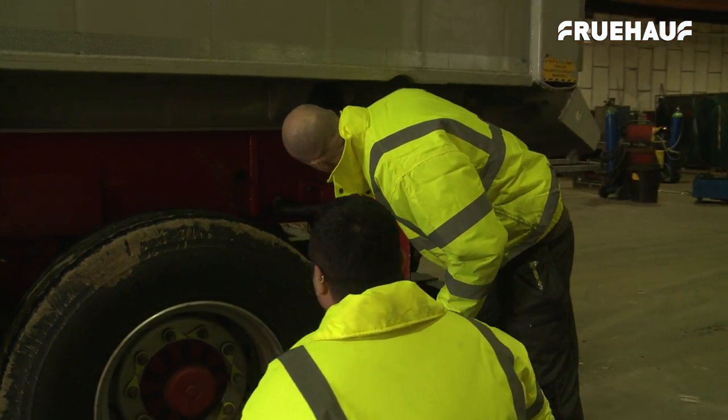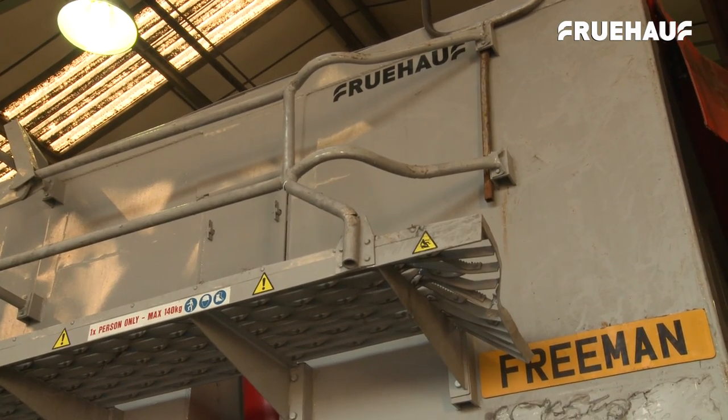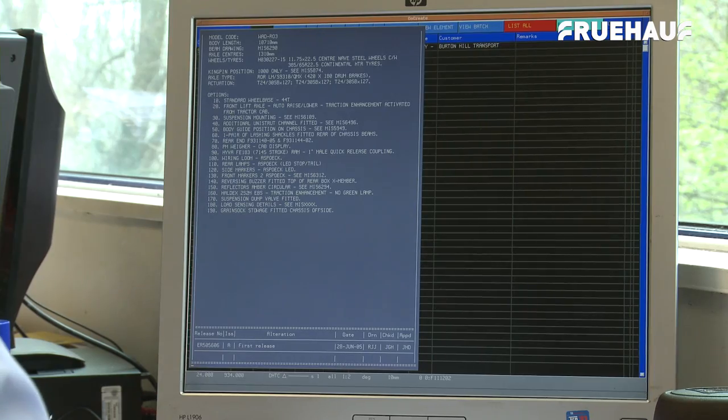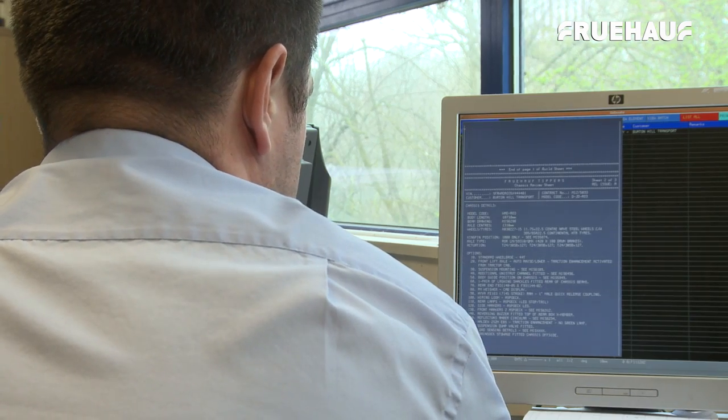Fruhoff's own team will then carry out their first inspection, working closely with design engineers to determine exactly which parts are required. Each truck has its own historical record, which can be accessed at any time.